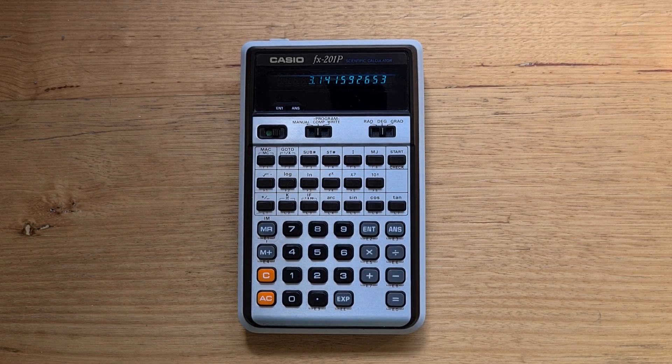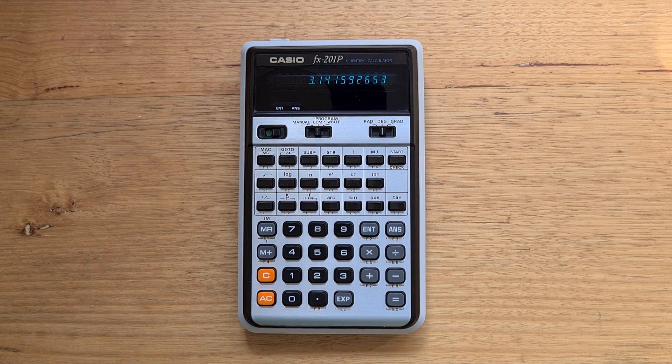Hey everyone, this video is about the Casio FX-201P which was introduced in August 1976. The 201P is a really notable calculator for collectors because it was the first Casio programmable calculator sold outside of Japan, and it demonstrates a lot of pioneering ideas that Casio evolved over the years through its series of advanced programmable calculators, many of which I have videos on.